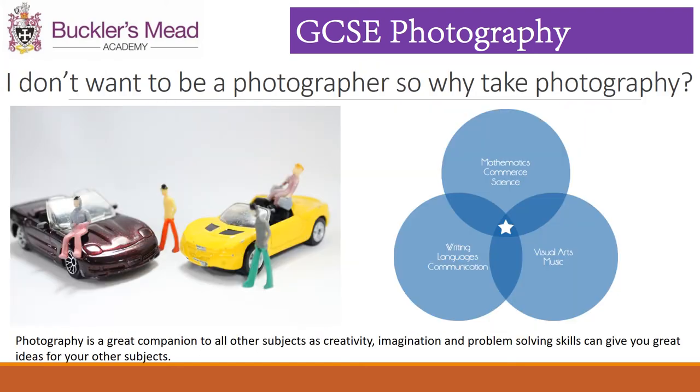One question I get every year is: I don't want to be a photographer, so why take photography? Photography is a great companion to other subjects as it's creative, imaginative and has problem-solving and independent skills that can be utilised in any subject.